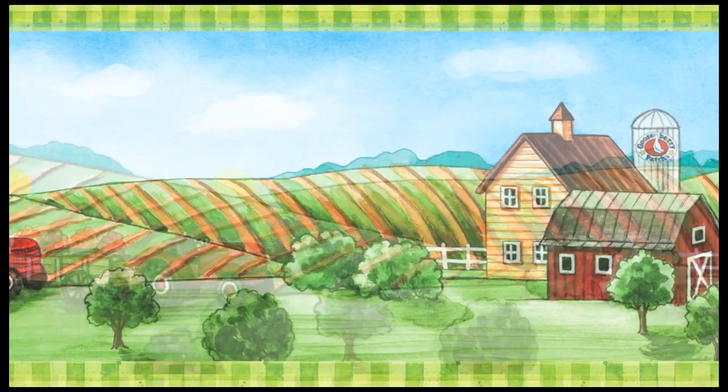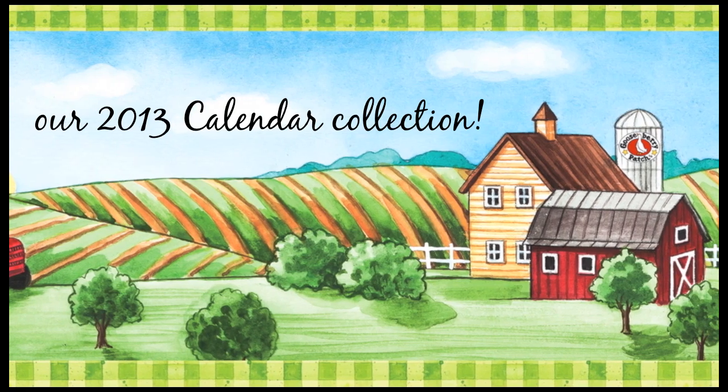Brand new from Gooseberry Patch: our 2013 Fresh from the Farmhouse Calendar Collection.